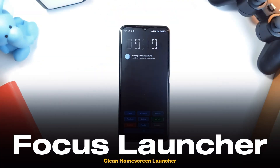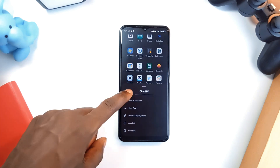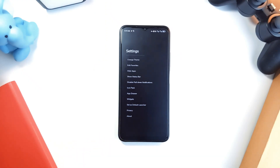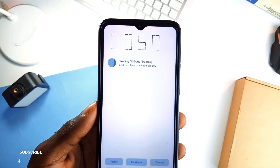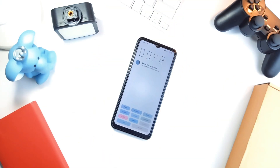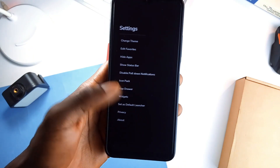Next up is Focus Launcher, a simple minimal launcher built to keep distractions at bay and your productivity front and center. On the home page you can add your favorite applications, and you can access your entire app list by swiping left, with a search bar beneath it. Swipe right for launcher settings where you can switch themes, edit favorite applications, and more. It has a default crisp dark mode that is easy on the eyes, plus a lunar phase display beneath the clock on the home page, which you can remove in settings. If a clean home screen with minimal frills is what you're after, Focus Launcher is worth a try.